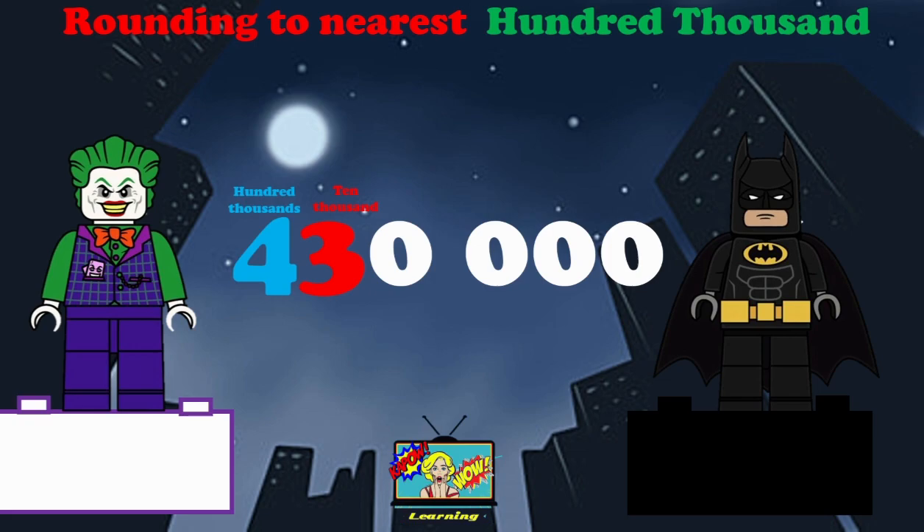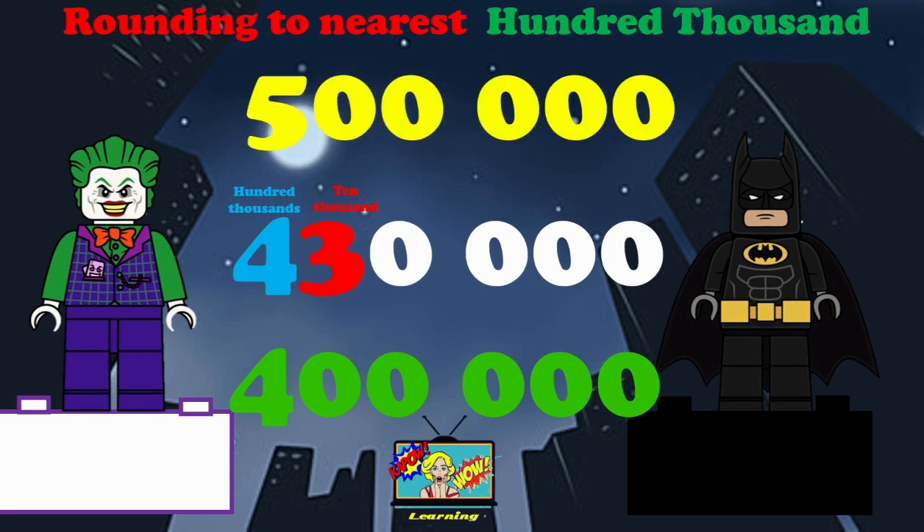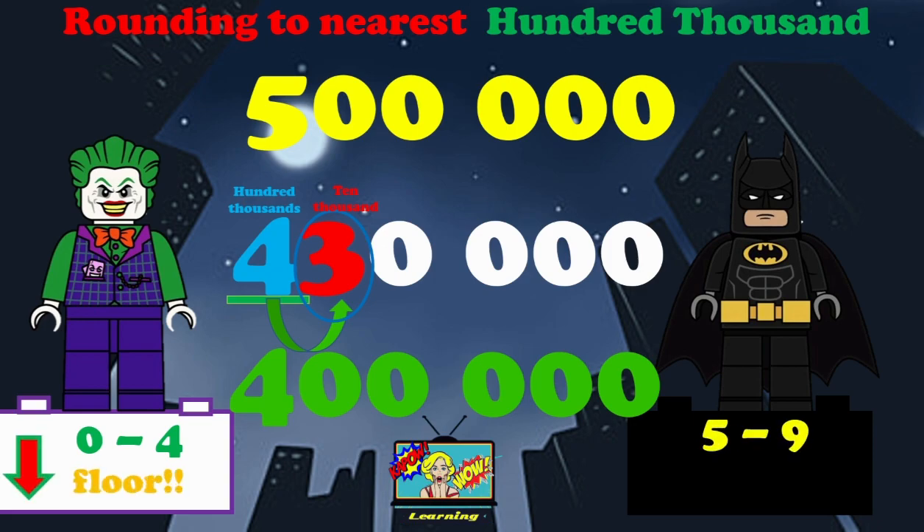Here we have 430,000. We're going to round this to the nearest hundred thousand. We need to take our time and remember those rhymes. If we round it down, it will be 400,000. If we round it up, it will be 500,000. We need to now look at the 100,000 number, but the number which tells us whether we round up or down is the 10,000, which is a three. Remember: zero to four, we round down to the floor.